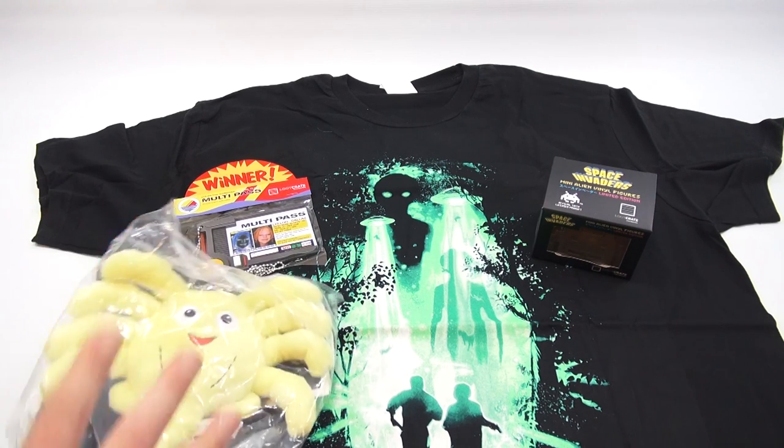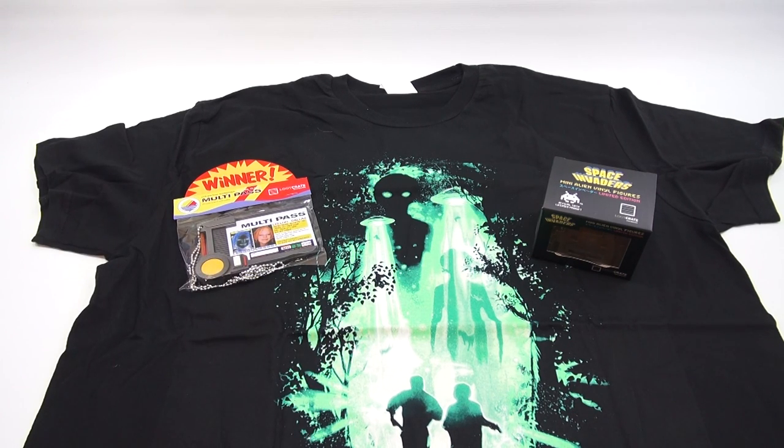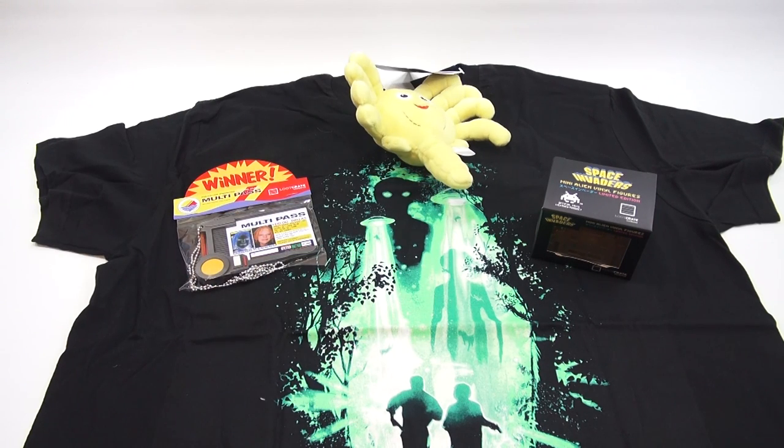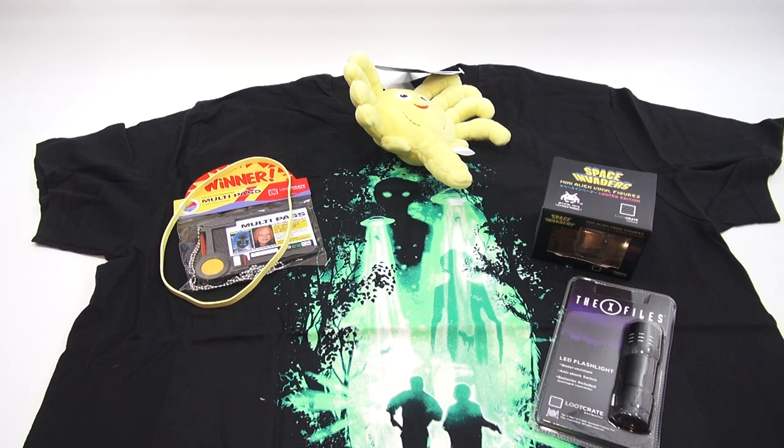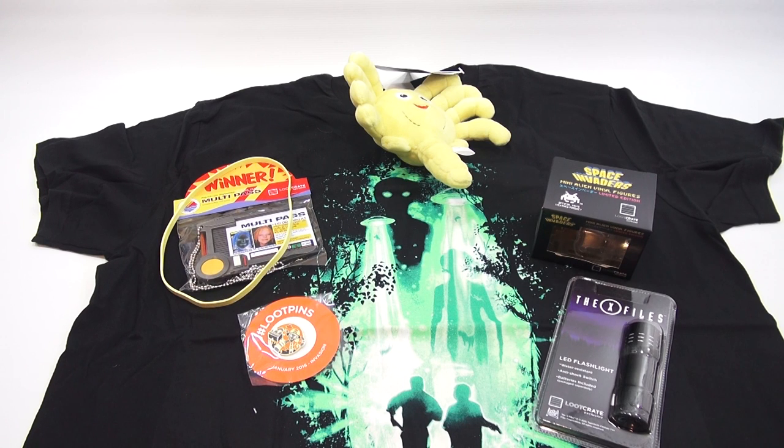Oh cool, looks like a plush toy — let's just get it right out of the bag. Pretty neat. I'm still not looking. It feels like a rubber band of sorts — oh, a rubber band!